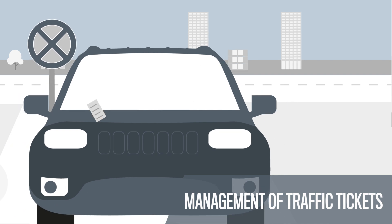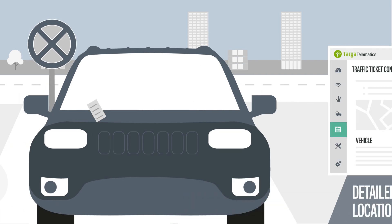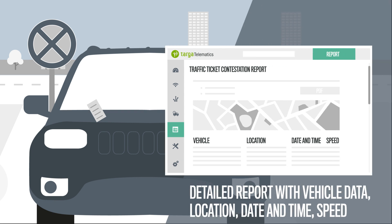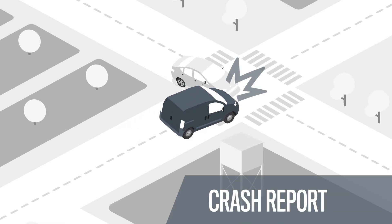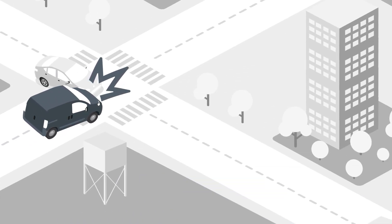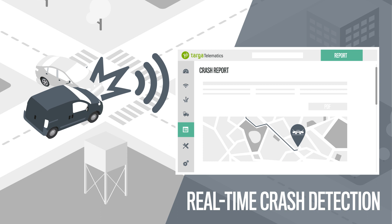In the event of traffic tickets, Mopar Connect Fleet helps you to process them more easily and provides a report in case of contestations. Likewise, in the event of an accident, you have all the data available to ascertain the facts and establish liability.